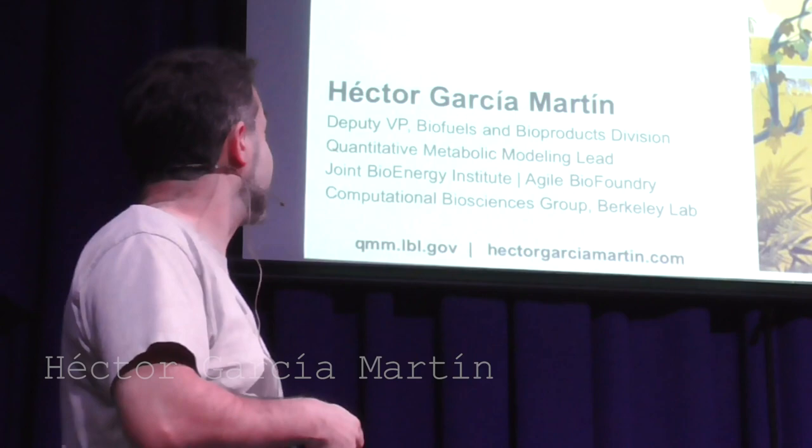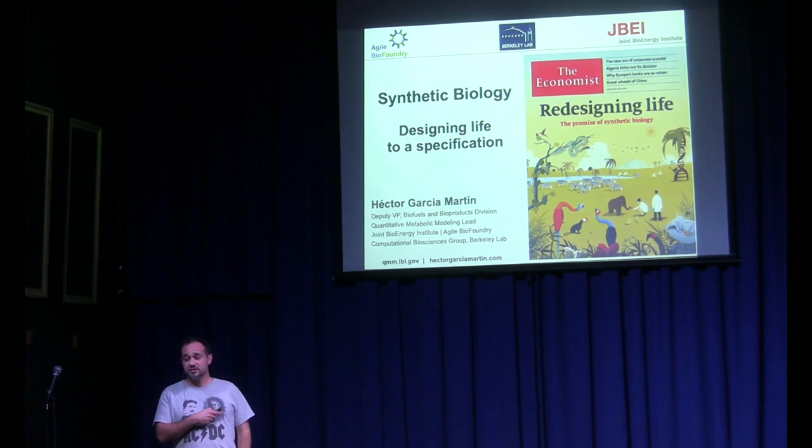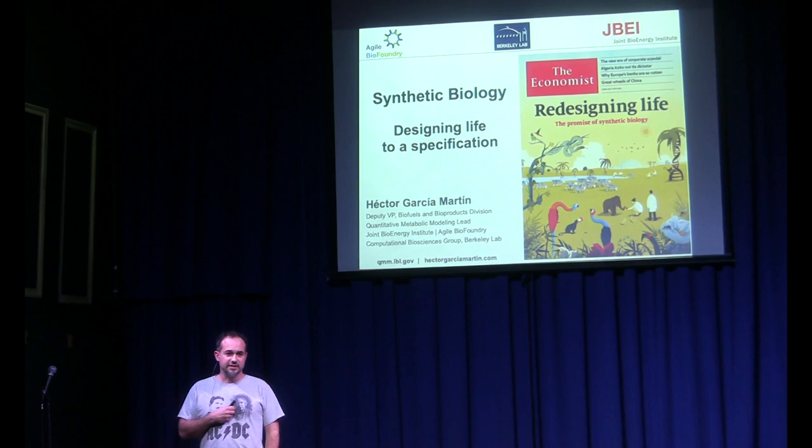My name is Sergio García and I'm here to talk about synthetic biology and how we are designing life for our specification. This has become a little bit of a fashionable topic. Synthetic biology was on the cover of The Economist and it's been somewhat fashionable for tech people to invest into, but normal people don't know about it.